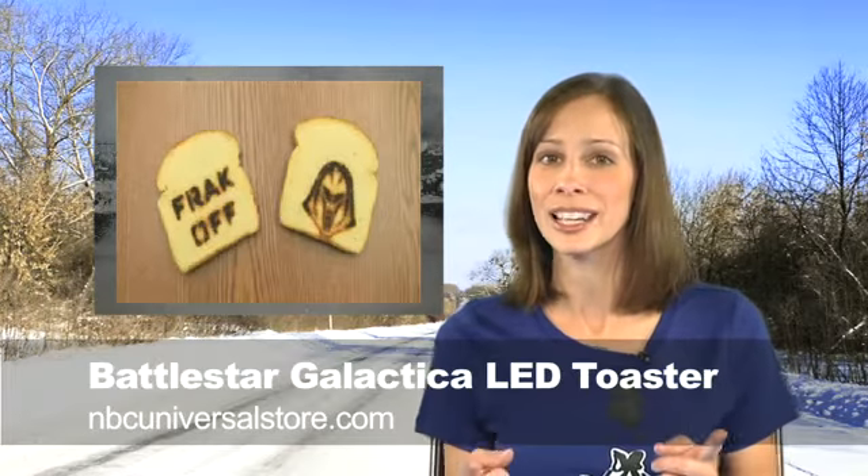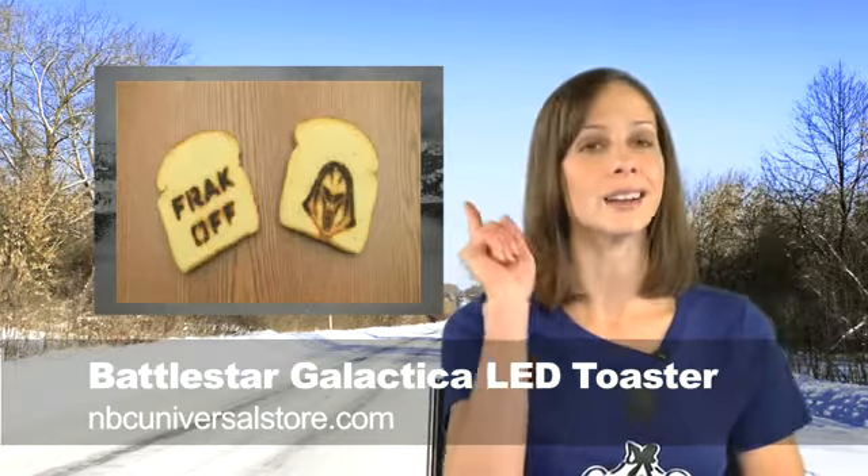If Dad is a Battlestar Galactica fan, you've got to get him a Battlestar Galactica LED toaster. It creates toast with a Cylon on one side and the words 'frack off' on the other. As it's toasting, a red Cylon eye lights up and moves across the helmet. It's a limited edition thing produced for Comic-Con, and each toaster is numbered 1 to 2,000. The price is $63, and the only place you can get one is NBCUniversalStore.com.